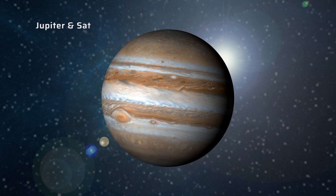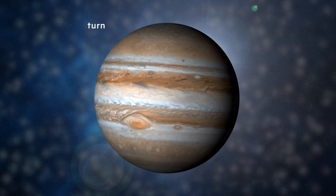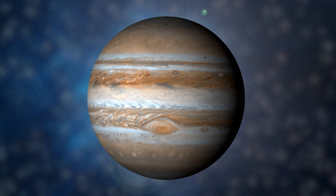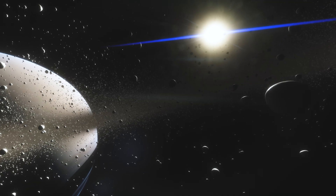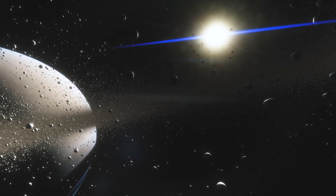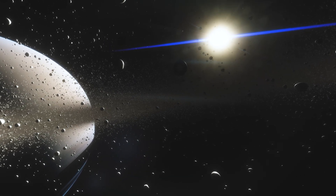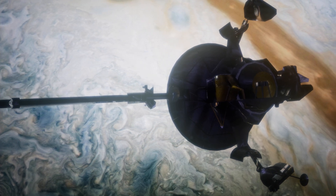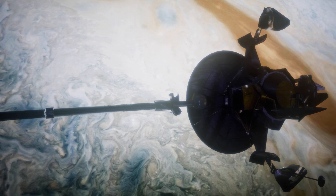The sky on Jupiter and Saturn appears white or gray due to the presence of clouds in the atmosphere of these two gas giants. The clouds on these two planets are made up of water and ammonia ice, and they form at high altitudes in the atmosphere where the temperature is cold enough for these substances to condense. When sunlight hits the clouds, it is scattered in all directions by the ice particles, which gives the sky its white or gray color.